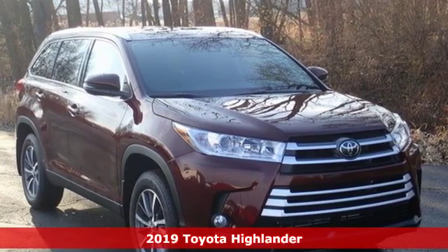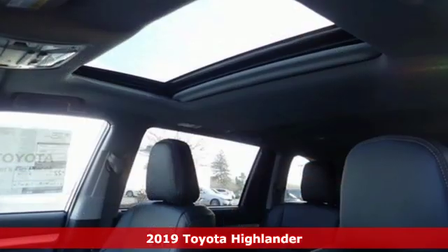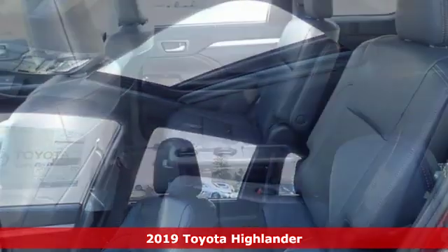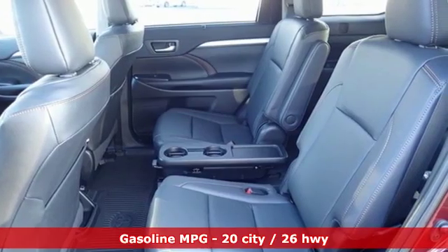It's a new 2019 Toyota Highlander. Toyota — steered by ingenuity, driven by passion. You'll look forward to every drive with features like these.